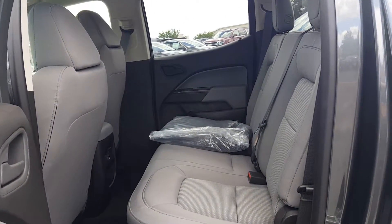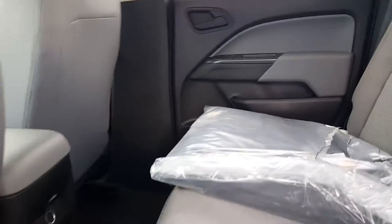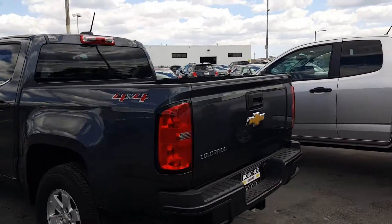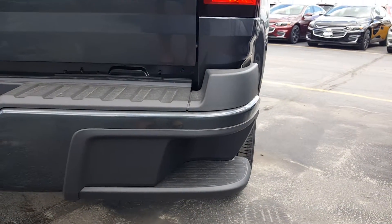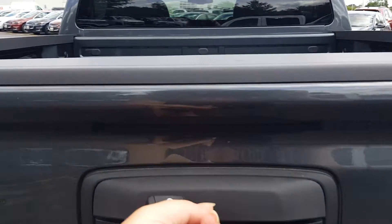Great backspace. I especially like the little notch in the step rail here — makes it very easy to get back up into this truck. It does also have a rear camera.